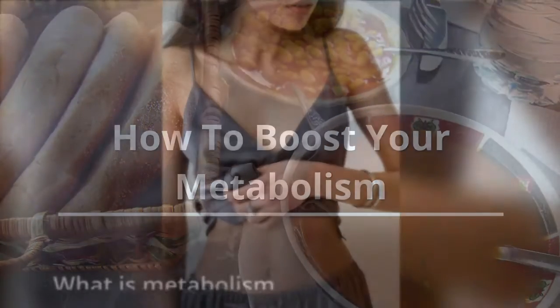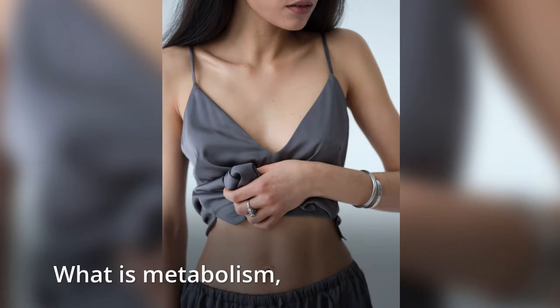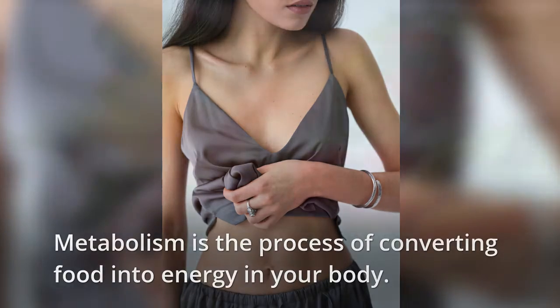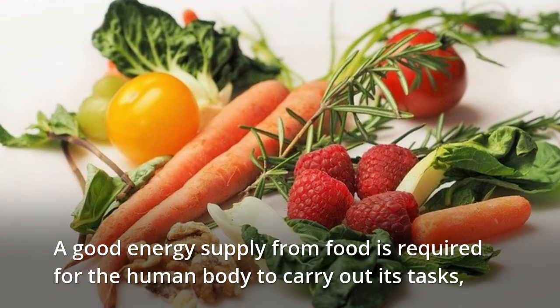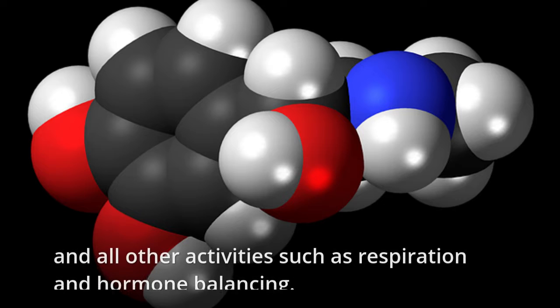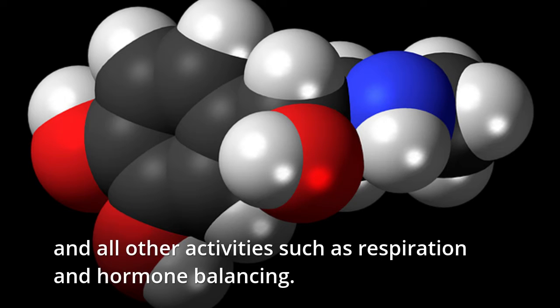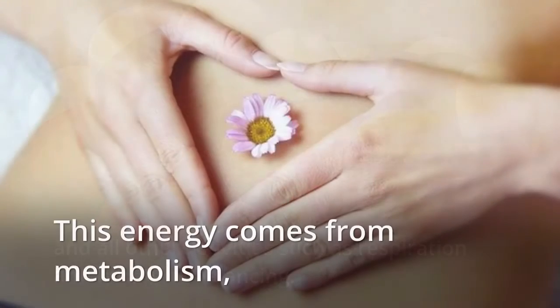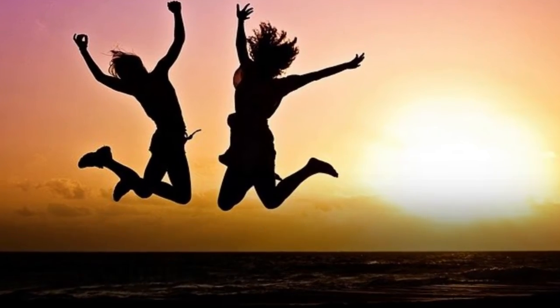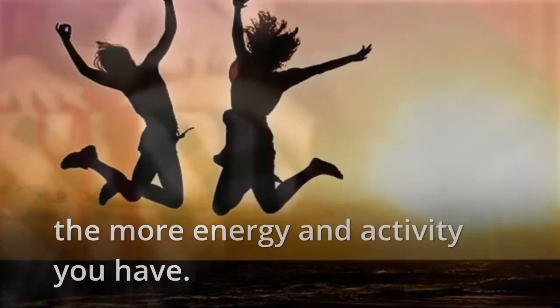How To Boost Your Metabolism. What is Metabolism? Metabolism is the process of converting food into energy in your body. A good energy supply from food is required for the human body to carry out its tasks, such as digestion, blood circulation, and all other activities such as respiration and hormone balancing. This energy comes from metabolism, and the better your metabolism is, the more energy and activity you have.